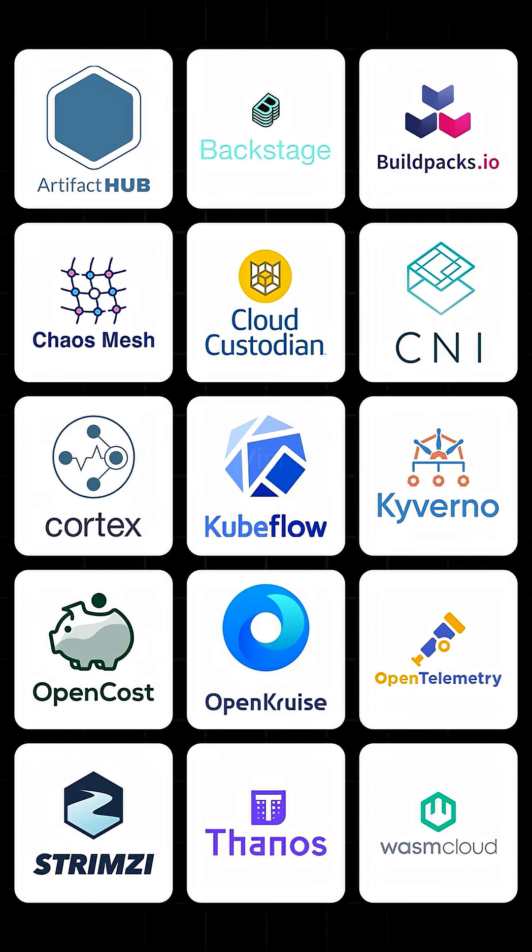If you want to learn more about the cloud-native ecosystem, explore the CNCF landscape at codecloud.com.